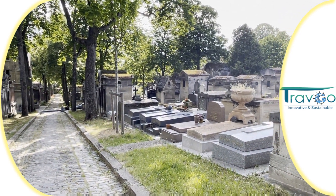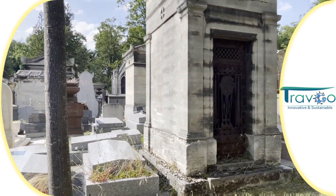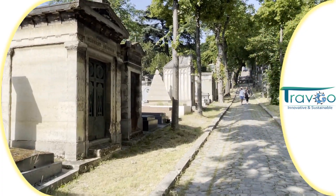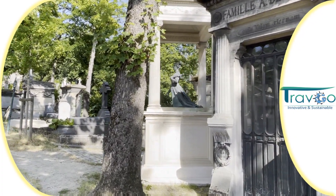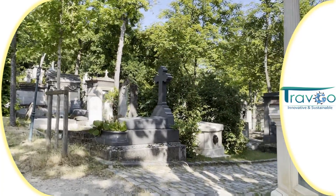We have also seen all the Egyptian temple forms like this one here, and the great architectural heritage of those cemeteries of Père Lachaise.